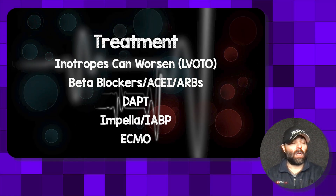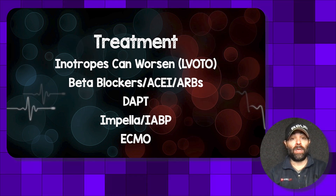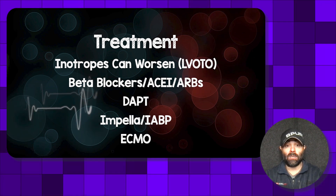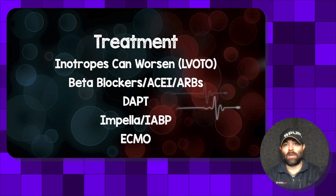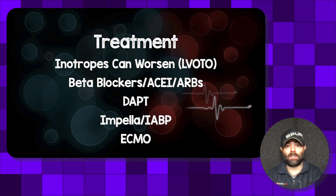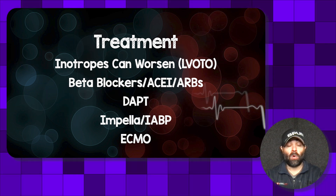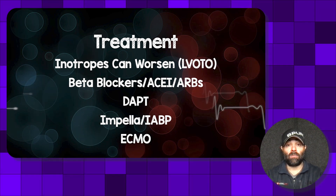Regarding treatment: many of these patients can present with cardiogenic shock. You may think to start inotropes, but first do a bedside ultrasound to rule out left ventricular outflow tract obstruction, because inotropes could potentially worsen the picture. These patients are typically treated like heart failure patients — beta blockers, ACE inhibitors, and ARBs. Since we're acutely ruling out ACS, we also load them with dual antiplatelet therapy. Some patients may require mechanical circulatory support in the form of an Impella, intra-aortic balloon pump, or VA ECMO.